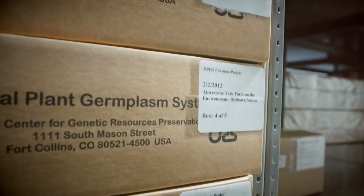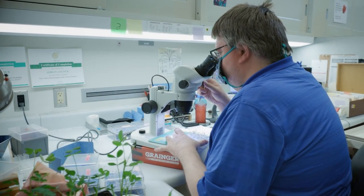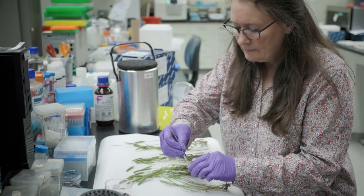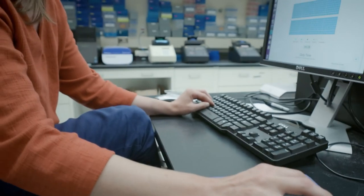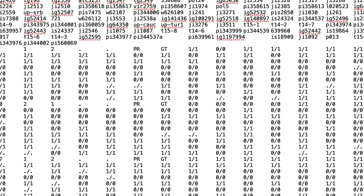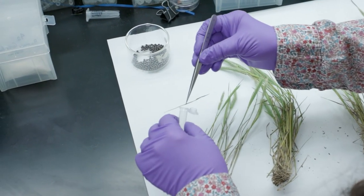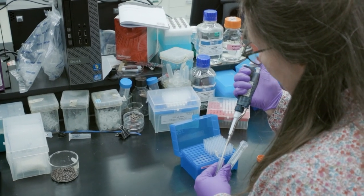Likewise, as collections become larger and contain more accessions, without adequate characterization they become harder to maintain and harder to exploit for useful variation. In the last few decades, our ability to characterize diversity has changed dramatically with the introduction of high-throughput DNA sequencing methods. Whole genome DNA sequence is driving the development of new approaches for characterizing and searching collections for useful genetic diversity. These data can help understand the identity and scale of diversity within a collection and identify possible gaps where variation is missing. DNA sequencing methods have advanced so quickly in the last 10 years that it is now possible to think about sequencing entire collections.